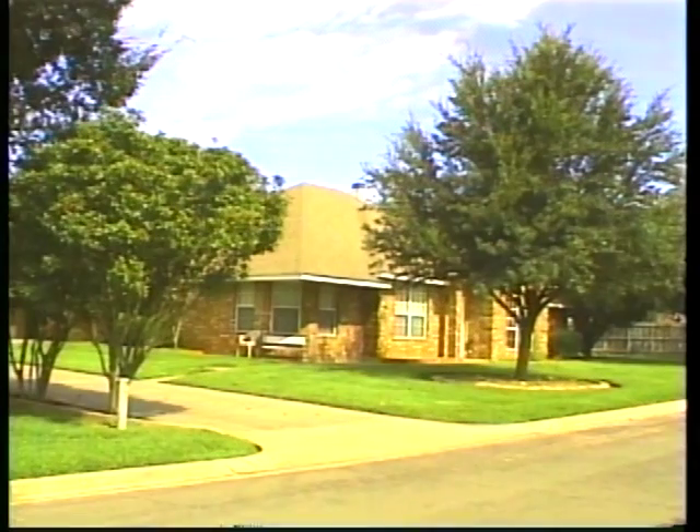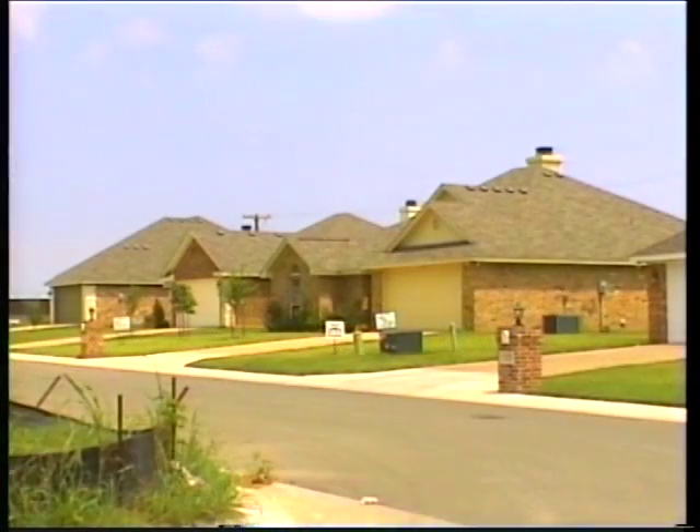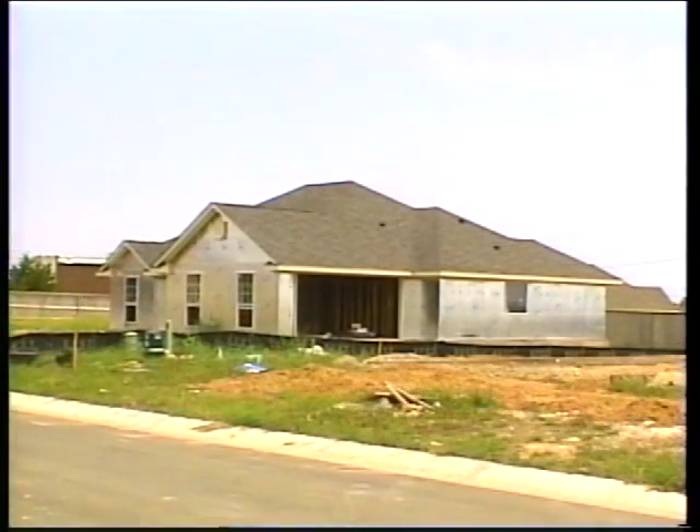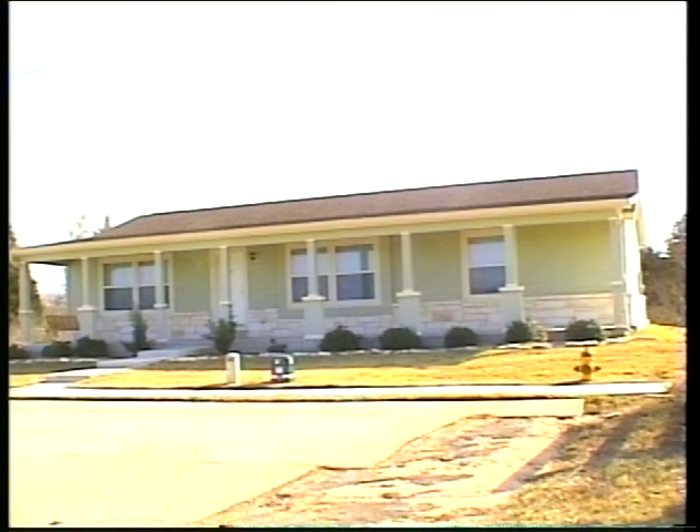Homeownership — the dream of almost every family in America. It can be a very expensive dream, maybe too expensive for some. Costly inefficiencies of job site construction drive up the cost beyond the reach of many. It doesn't have to be. There is an alternative, one that is equal to or higher in quality and lower in cost. That alternative is modular construction.